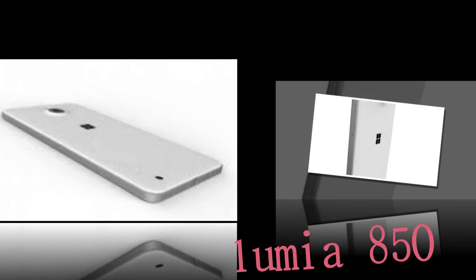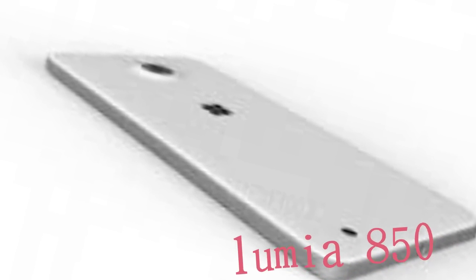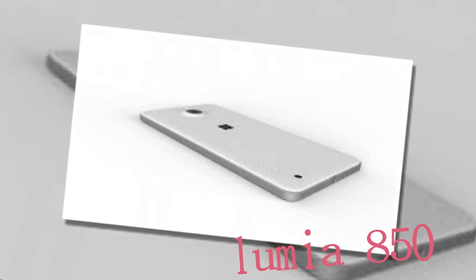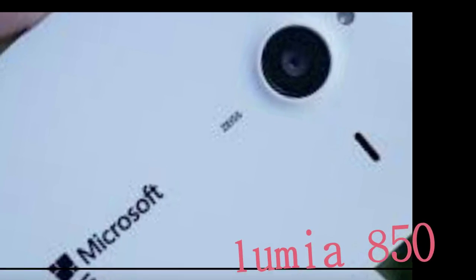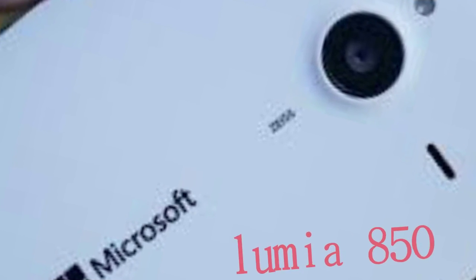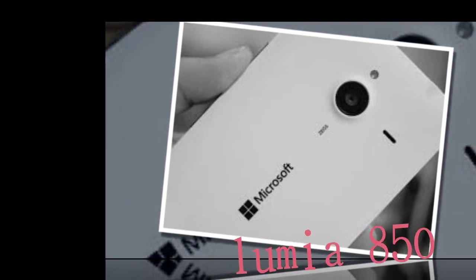The Microsoft Lumia 850, codenamed Honjo, has been leaked in full glory. Now that the long-awaited Windows flagships Lumia 950 and 950 XL are already out and selling, we can turn our heads lower down the Lumia ranks. Next in line for release is apparently the Lumia 850, and it has now been leaked in detail front and back. Microsoft's entry into the upper midrange is no stranger to us, as we already got a glimpse of it about a week ago.